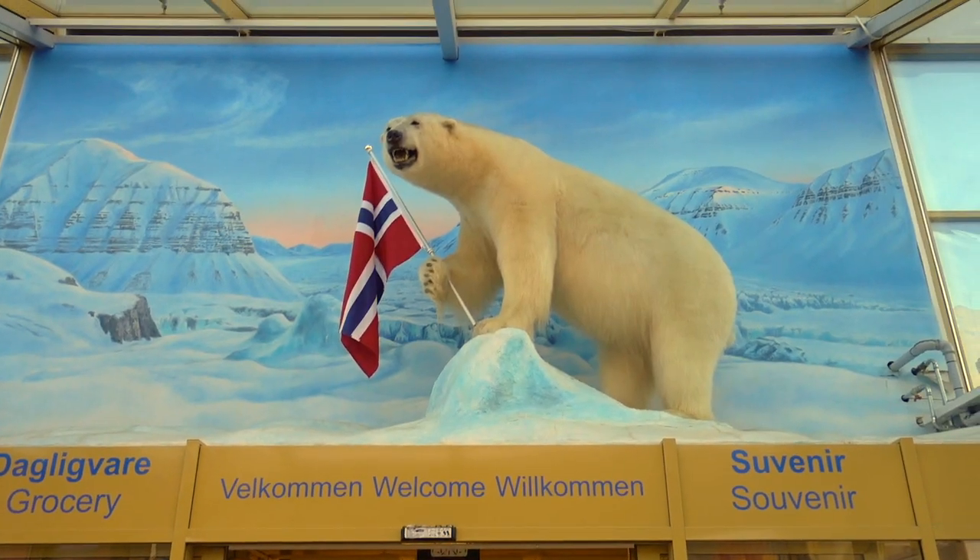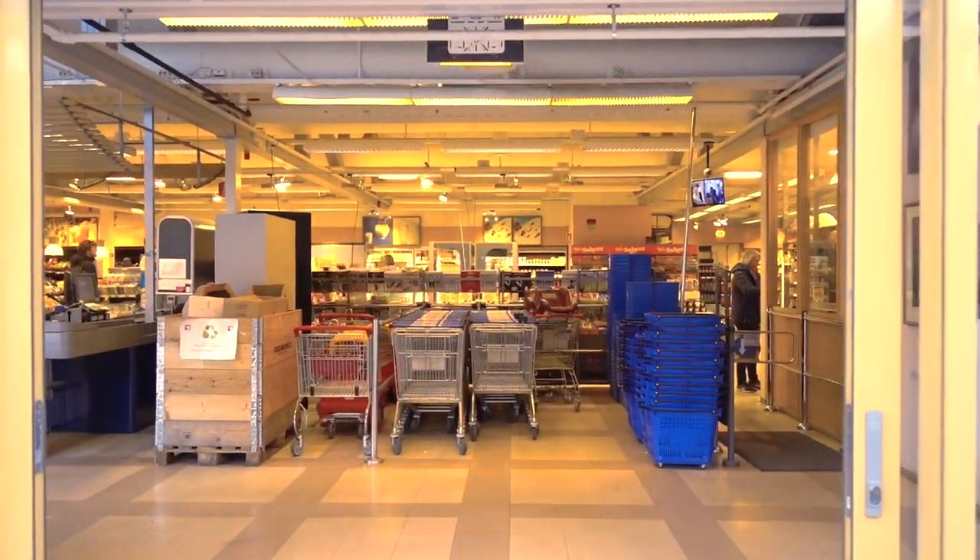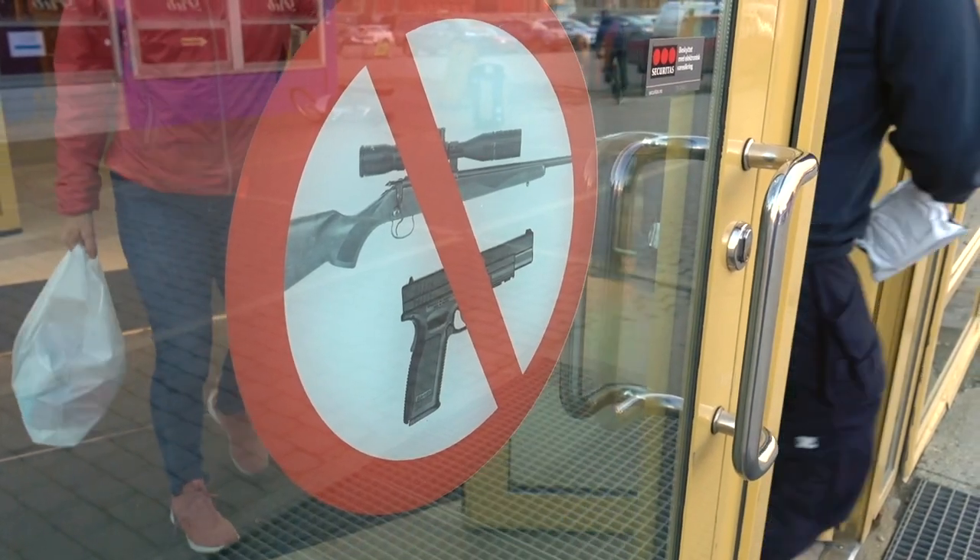The entrance has a polar bear right above the doors. Even though people carry rifles all around town for polar bear protection, a lot of stores and establishments actually don't allow people to carry rifles inside.